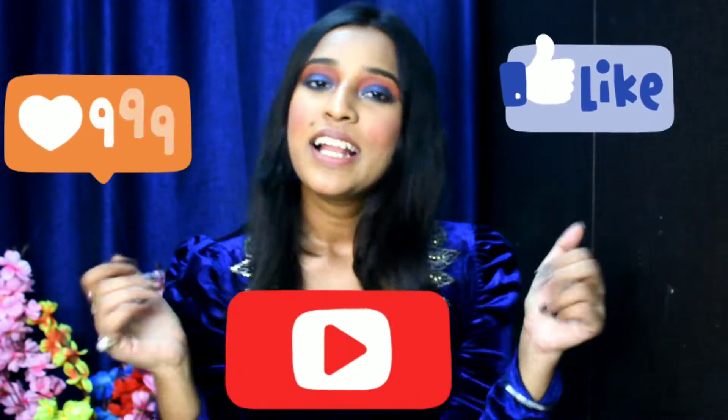Hello guys, welcome back to my channel. This is Sunadi Singh and you are watching me on YouTube. I tried creating this colorful look today and if you wanna know how I got this look then please continue watching. Also take a moment to subscribe to my channel, like this video and comment your views.